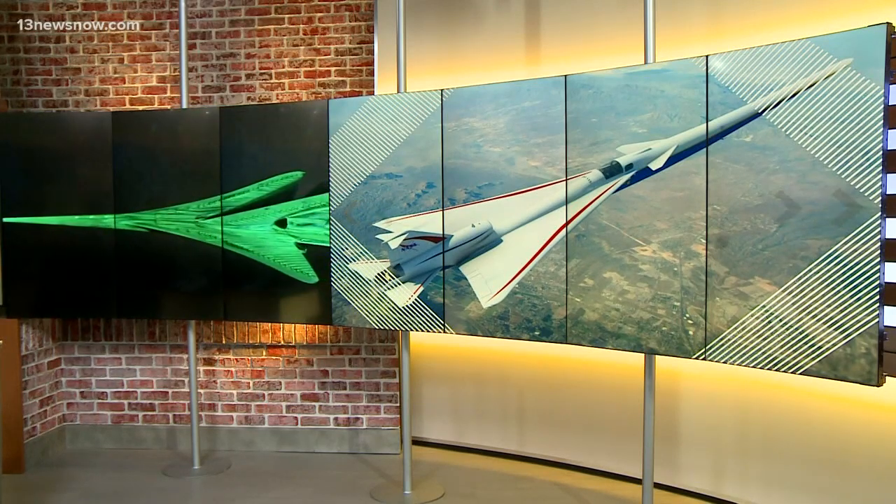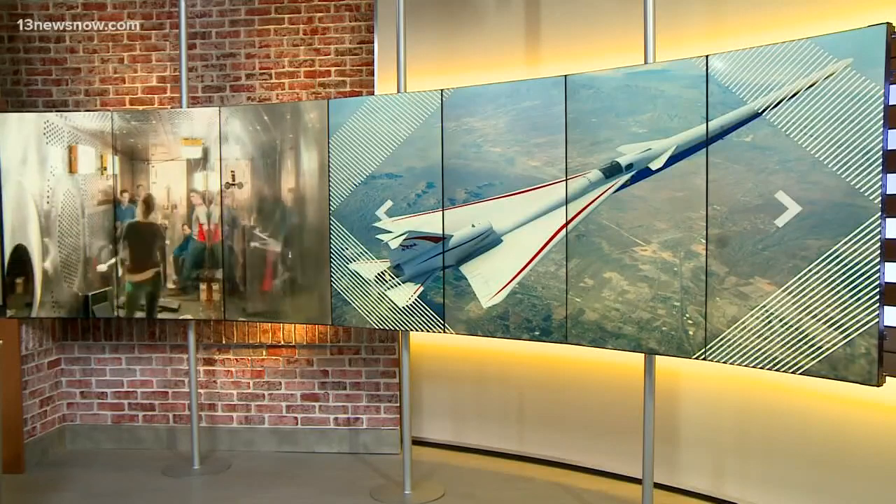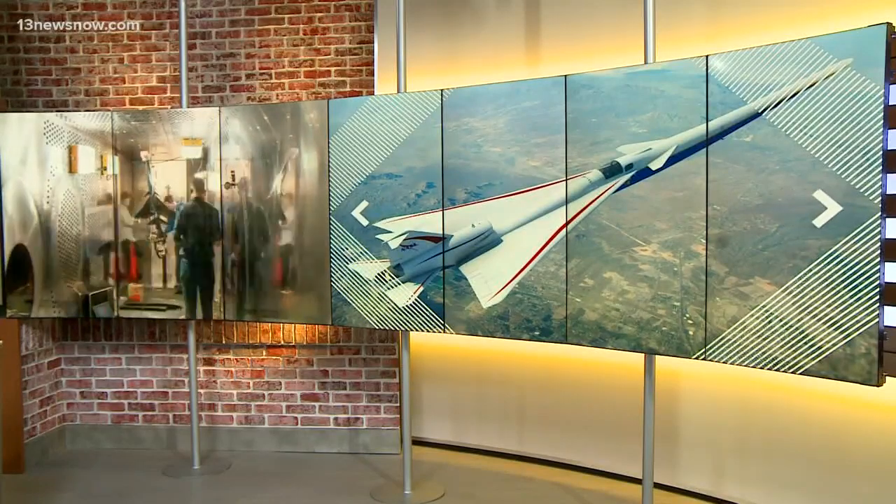The future of air travel could be starting at NASA Langley. They showed off a new kind of supersonic aircraft today. The big difference comes from the sound — instead of creating the typical sonic boom every time it takes off, this one would be much more quiet. 13 News Now reporter Megan Perrier shows us the possible future for airliners.